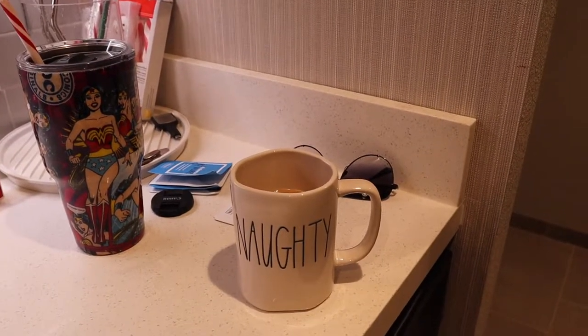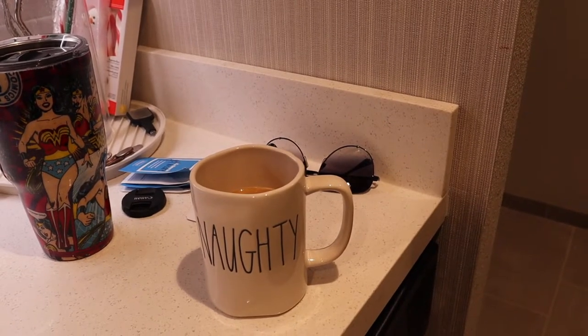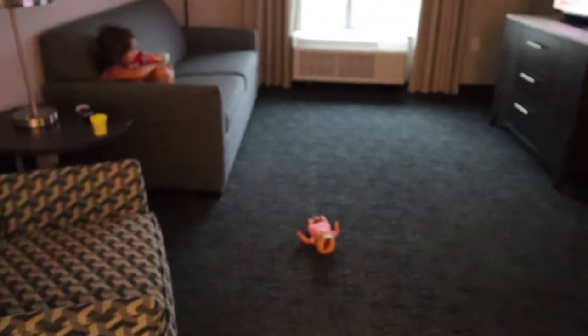Good morning, everybody. It is Wednesday. I just made my coffee — I did add some creamer to it just because I felt like it. You guys know I've been doing keto and I haven't had that creamer in a while, so I'm going to see if I even like it still.